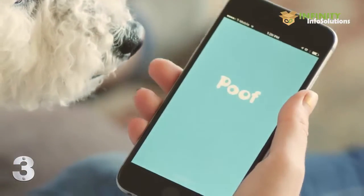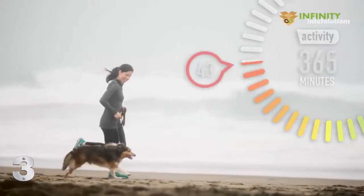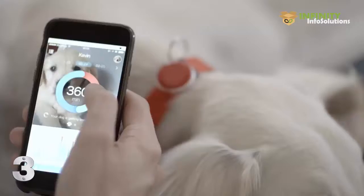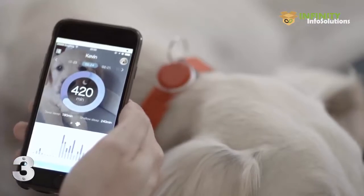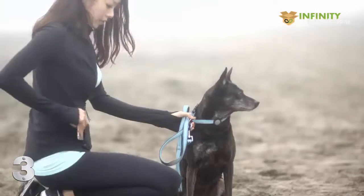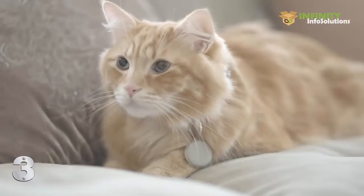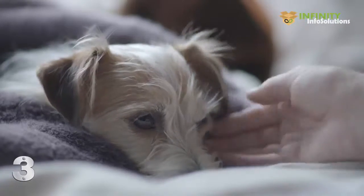Our devices connect with the Poof app to track daily activity and rest times. It's a great way to develop an exercise routine, and you can track progress over time. You can also use the activity monitor as a preventative measure. Extended rest patterns can be an early sign of an illness.